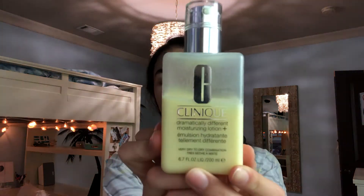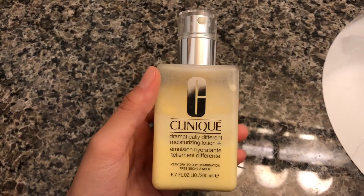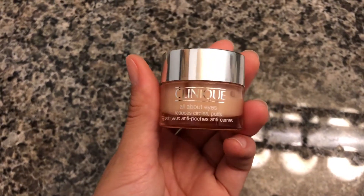I'll also use the Clinique dramatically different moisturizer, which you've seen every YouTuber talk about. I've been using this since middle school — sixth grade — so before all those YouTubers, just saying. After that I get the Clinique all about eyes, which is so amazing. I put it under my eyes where my dark circles would be and on my eyelids as well. It helps with puffiness and dark eyes, and I put it on at nighttime and in the morning.